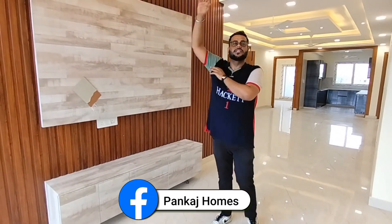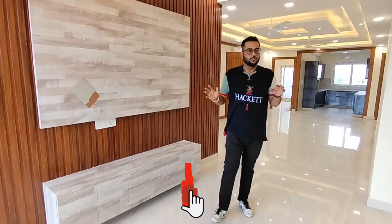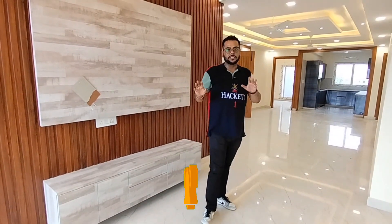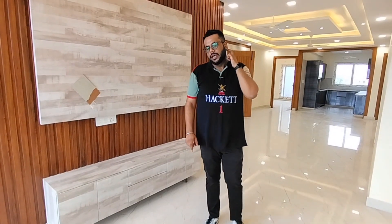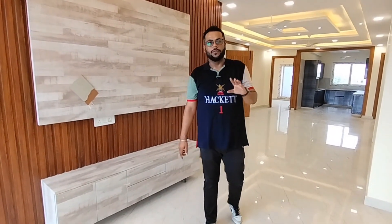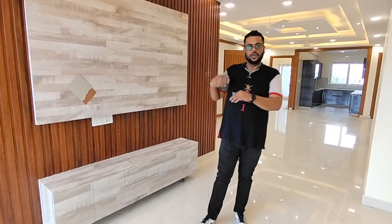We have built TV panels — all these things are made as I have shown you. You will get this with a false ceiling, light, and fan. The location is in Greenfield Colony B-Block. If someone is interested, you can call me. In this building, there is only one unit available. If someone is interested, you will get a ready-to-move unit.